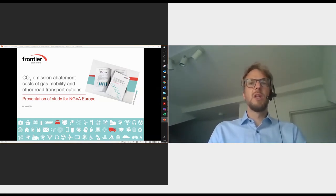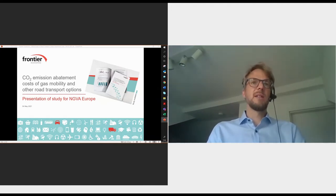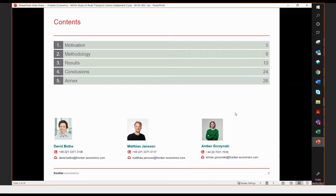We are looking forward to the Q&A session later, in particular the panel discussion. I will now introduce you to the background and motivation of the study in more detail. Before then, Amber Kuczynski, who's a consultant in our London office — I am in our Cologne office — will talk you through the approach and key results of the study before I conclude.